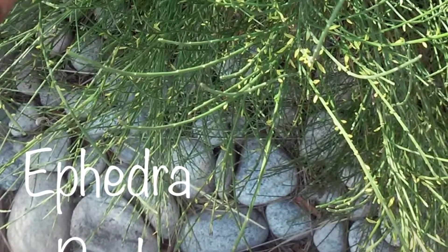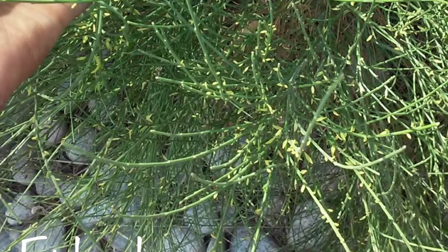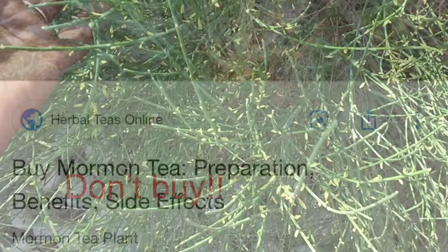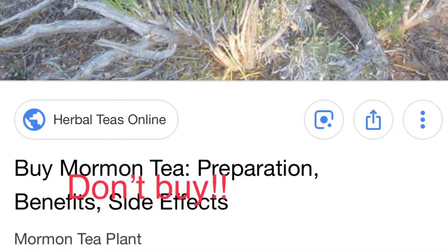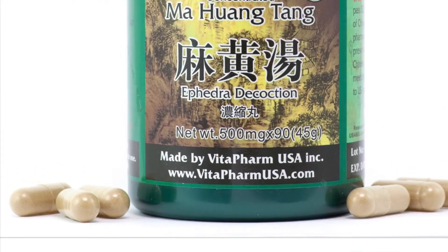What's up, y'all? This is an ephedra bush. Its scientific name is Ephedra sinica. Most people know it as Mormon tea or Brigham tea. In traditional Chinese medicine, they call it ma huang — I believe that's how you pronounce it.